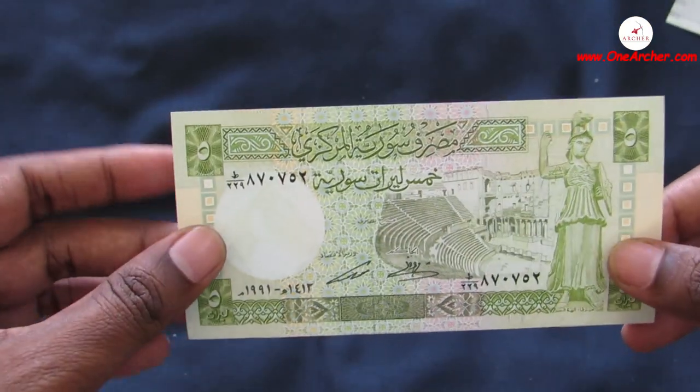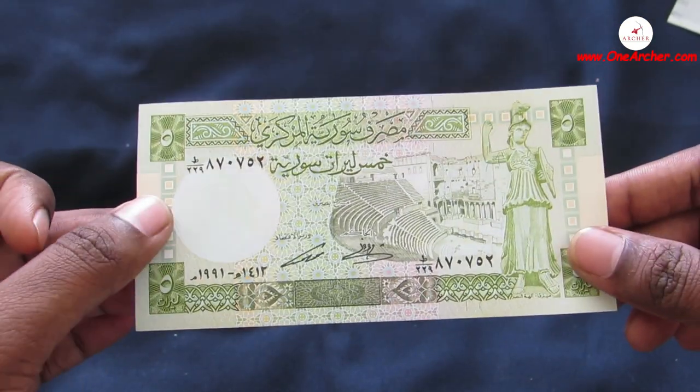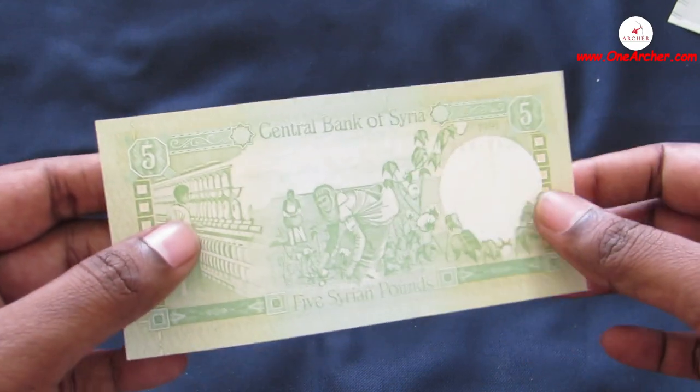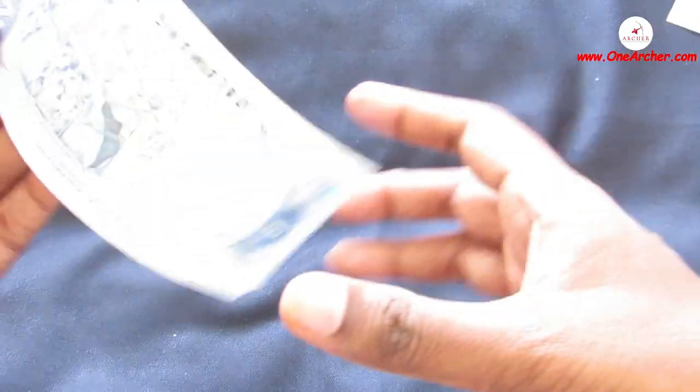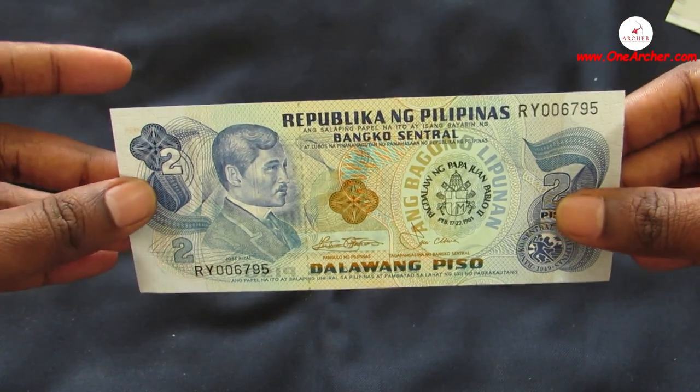The second one is a currency from the Asian country of Syria. This is the five Syrian Pounds issued by the Central Bank of Syria. On the obverse is a spinning frame and cotton harvest, and on the reverse is the Bosra Amphitheater.